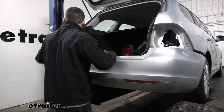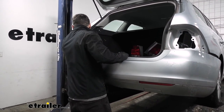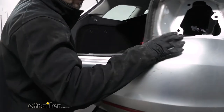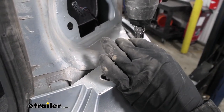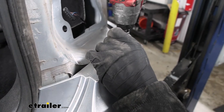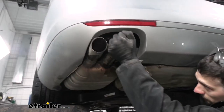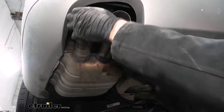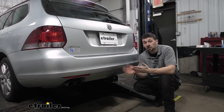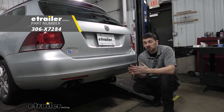Now that we have our protective trim piece installed, we can go ahead and refit the bumper fascia on the vehicle. If you have an extra set of hands, it's definitely going to make this easier, but it can still be done with one person. Once the bumper fascia is back on, reinstall all the fasteners we took off earlier. The last step, once we have all our bumper fasteners on, is to make sure we reattach the exhaust. Now that we have everything buttoned up, that's going to do it for the Eco Hitch Hidden Trailer Hitch Receiver for our 2014 Volkswagen Jetta Sport Wagon.